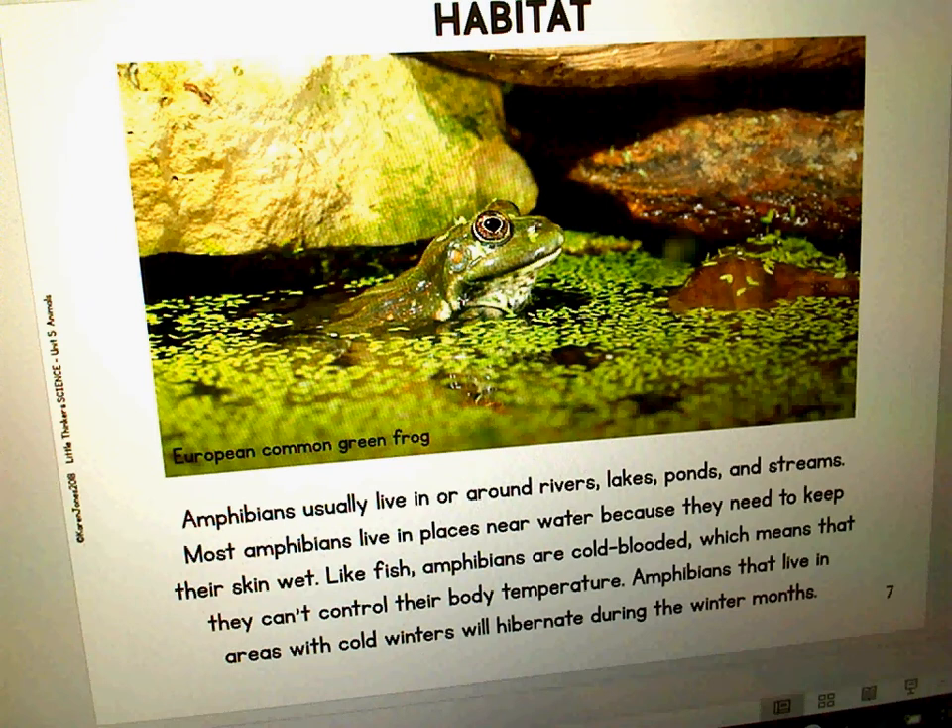Like fish, amphibians are cold-blooded, which means that they can't control their body temperature. Amphibians that live in areas with cold winters will hibernate or sleep during the winter months.